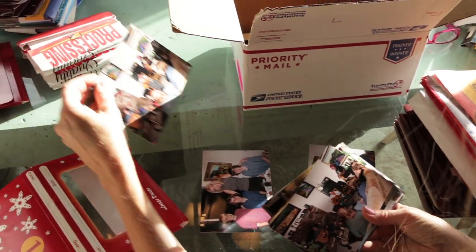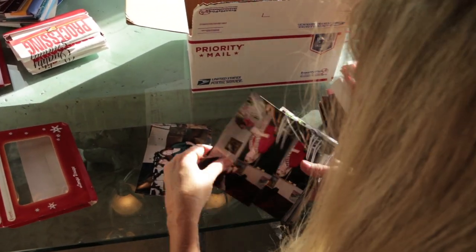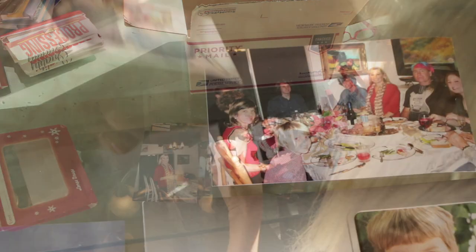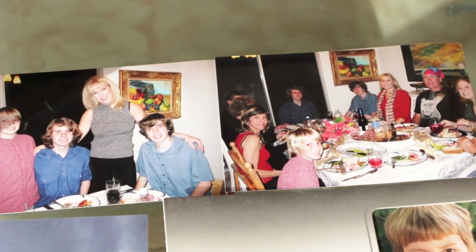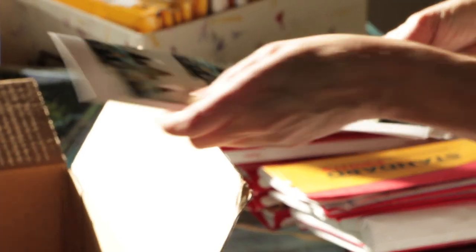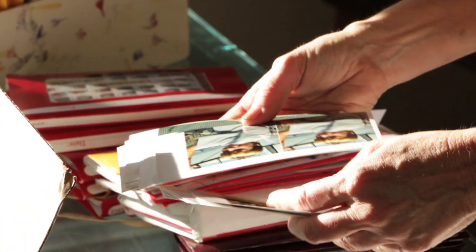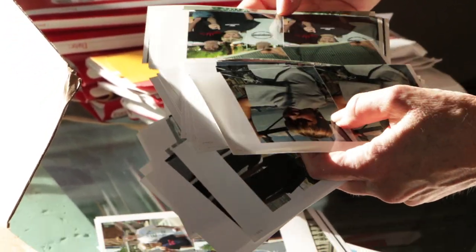All those holiday memories are there too, of our relatives and family and friends, and all those family get-togethers and occasions and holidays with friends. And those art classes I taught and the cooking classes — how awesome to have them saved for an entire lifetime for me, my children, and future generations.